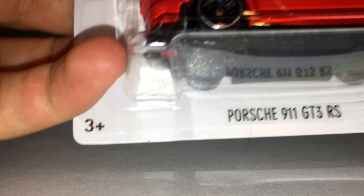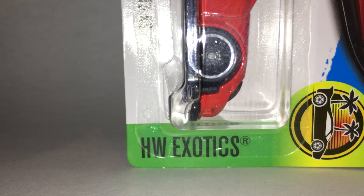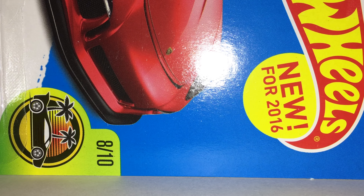What's up guys, it's Hot Wheels Tournaments and I'm here today with a casting review. Today we are taking a look at the brand new Porsche 911 GT3 RS. This is part of the Hot Wheels Exotic Series — series number 8 of 10 — and it is new for 2016.